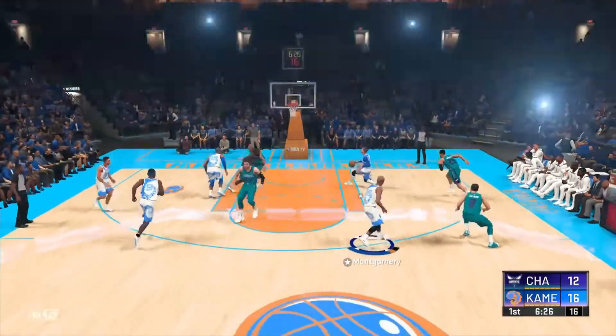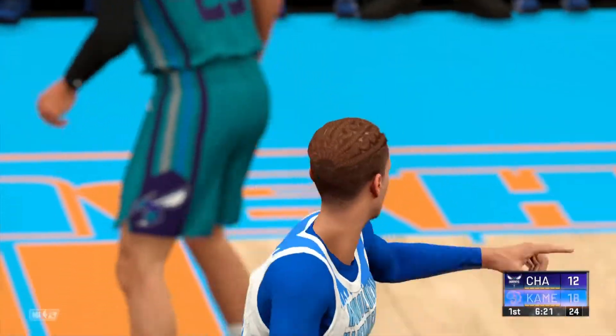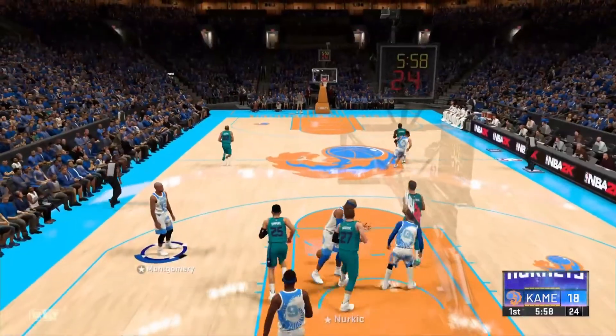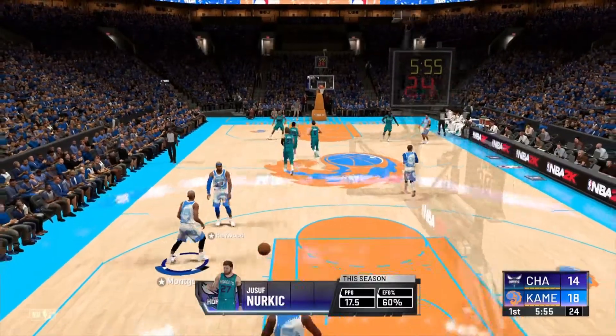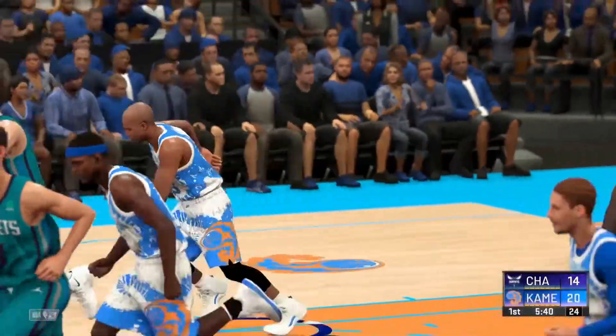Montgomery, the pass to Zee. From down in the low post — a huge play. Here's Nurkic, takes it into the teeth of the defense and can perch the way up. And such a... defended by Batum. Montgomery played in with a nice touch off the glass.